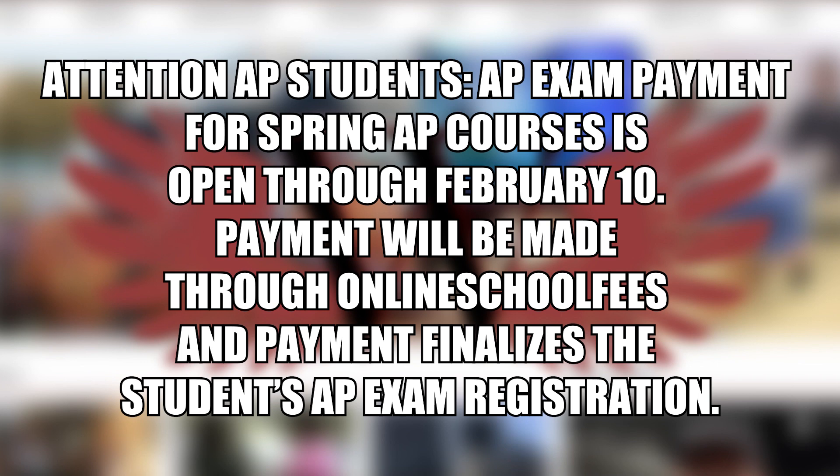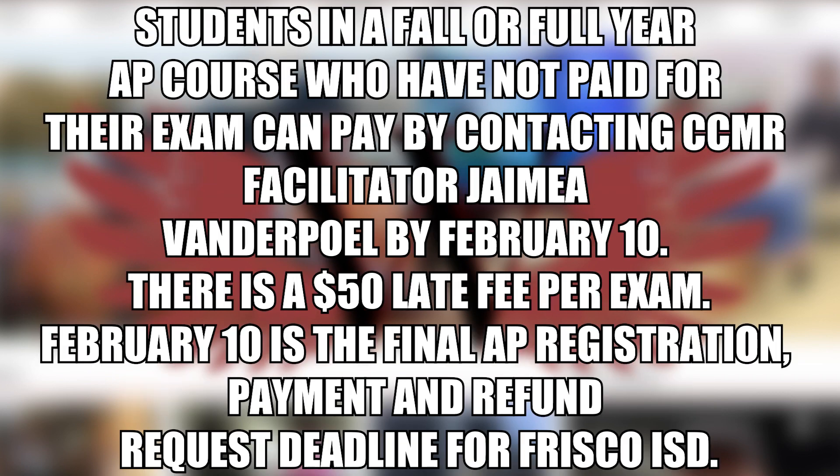Attention AP students: AP exam payment for spring AP courses is open through February 10th. Payment will be made through online school fees, and payment finalizes the student's AP exam registration. Students in a fall or full-year AP course who have not paid for their exam can pay by contacting CCMR facilitator Jamie Vanderpoel by February 10th. There is a $50 late fee per exam. February 10th is the final AP registration, payment, and refund request deadline for Frisco ISD.